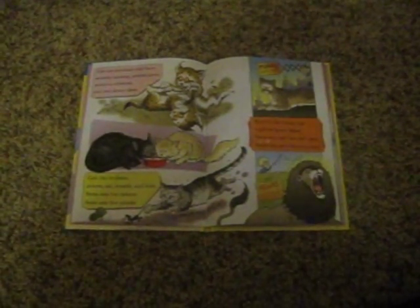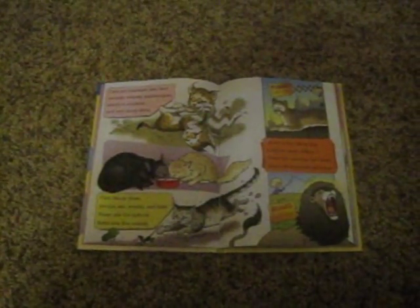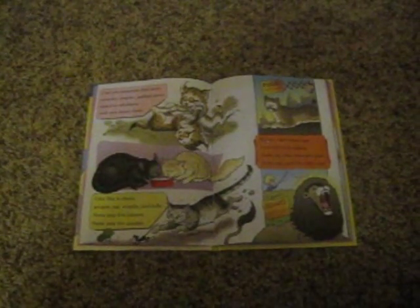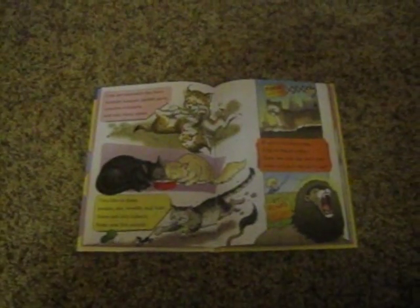Here is a fact about cats I did not know before. Some can roar, but can't purr. Some can purr, but can't roar.